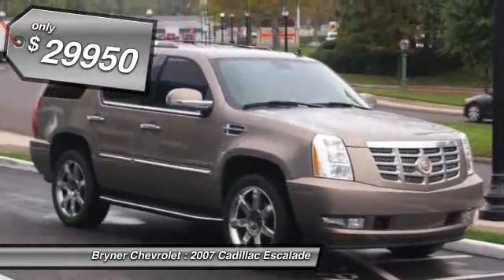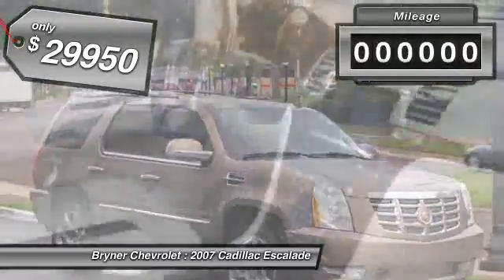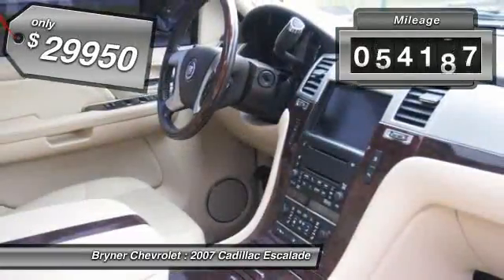And it's priced below $30,000. This vehicle has less than 75,000 miles.